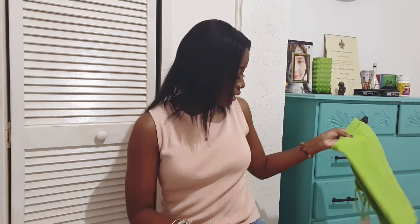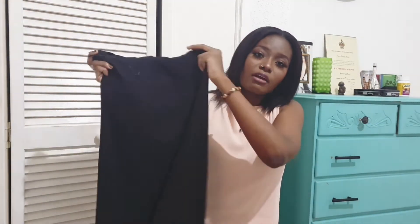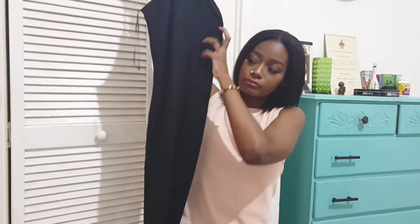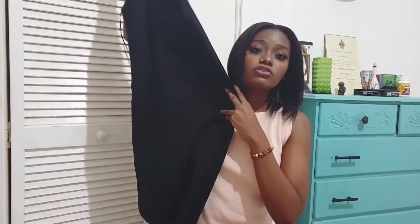Next I have this black Zara halter neck maxi dress. You can dress this up or dress it down — wear it with slides or heels, on a casual day or a nice outing. I love it so much; it's a stretchy material.